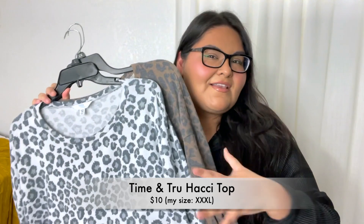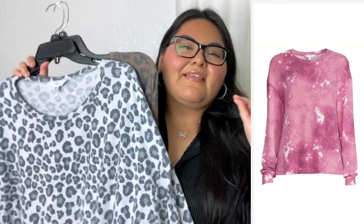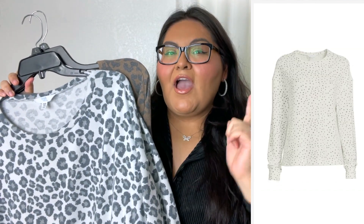Now for something a little more casual — these gorgeous, super comfortable tops. These are the ones released last year but Walmart recently released the same top in different prints for this year. Guys, the best $10 you'll ever spend. These tops are absolutely amazing — super comfortable, you can wear them with denim or lounge around at home. Really nice quality, super soft, and gorgeous. There are a ton of beautiful colors and prints to choose from.